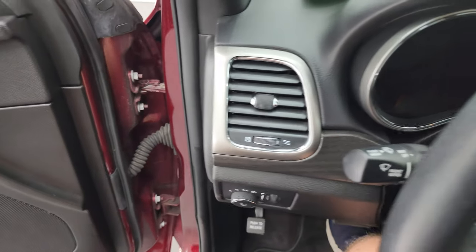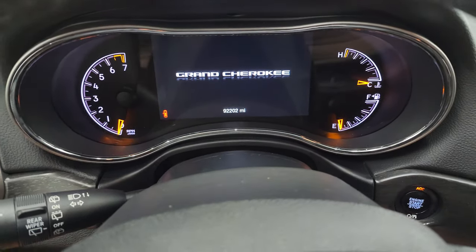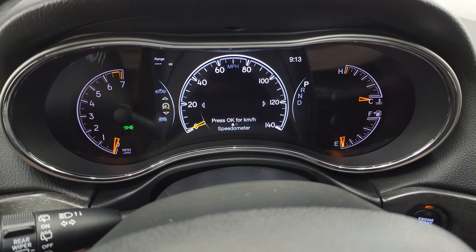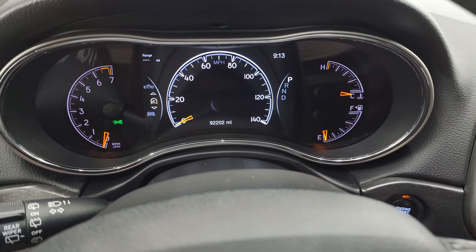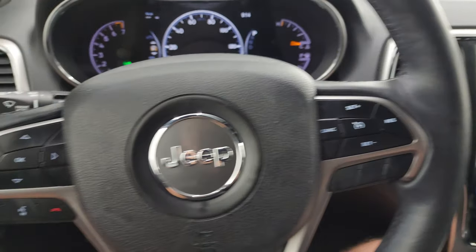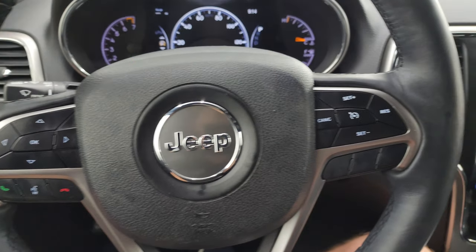Hop inside and check out the miles, radio, and everything this Jeep has to offer on the interior. This one does have 92,202 miles. You get the digital speedometer, 7-inch LCD display, range to empty, time — you can change all those corners to read whatever you want. It comes with the heated leather-wrapped steering wheel, cruise controls on the right, Bluetooth and information center controls on the left, and audio controls on the back of the steering wheel.